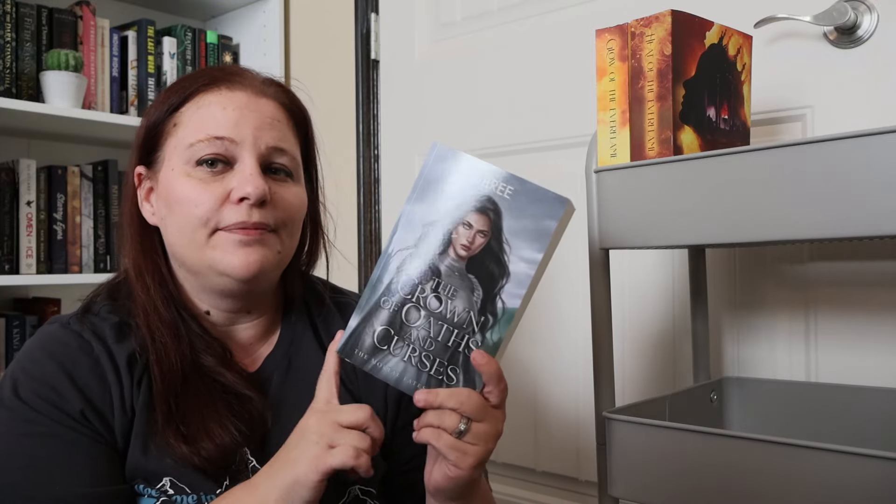Another popular one right now is The Crown of Oaths and Curses by Jay Bree. I've never read Jay Bree before so I'm going to dive into this one because I have so many special editions and I don't need them if I don't end up liking the book. With the series, I also have The Right Move and Caught Up by Liz Tomford. These are going to finish out the Windy City series until the fourth and final book comes out — I think it's called Play With Me or something like that.